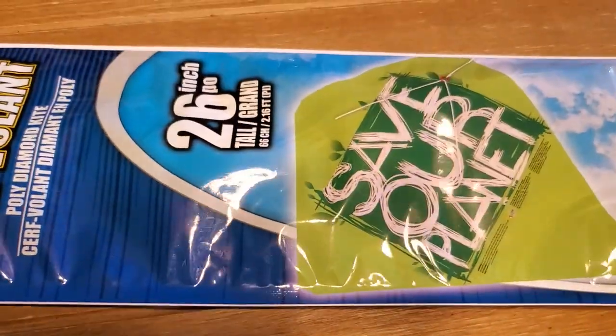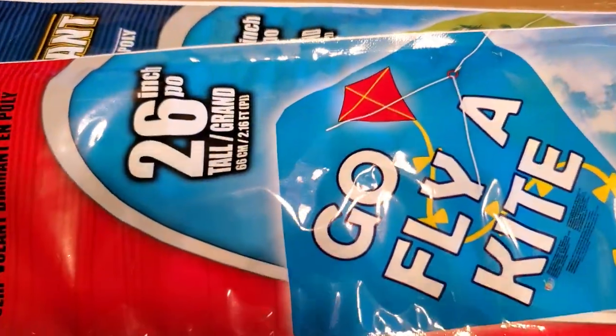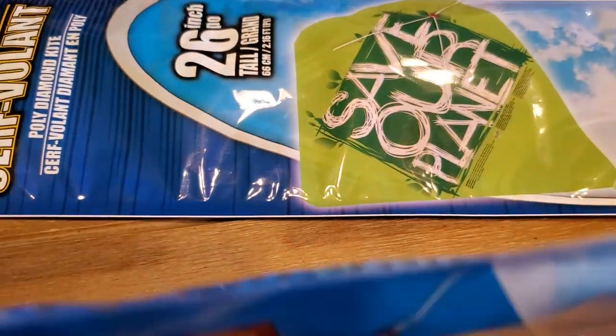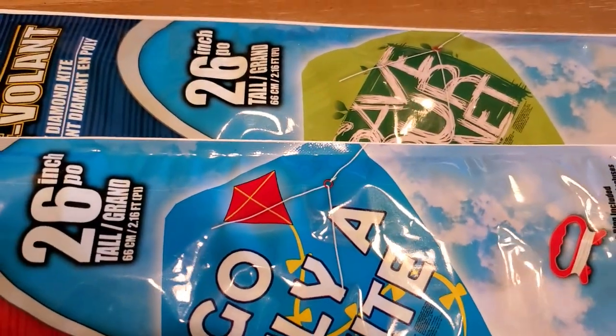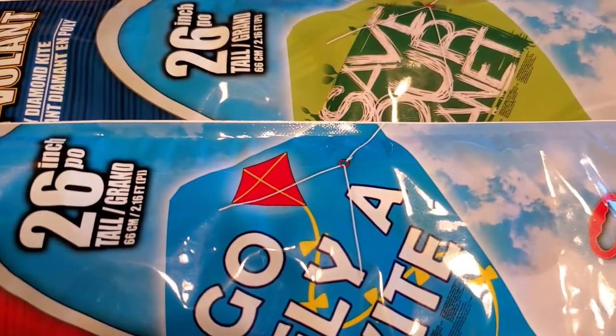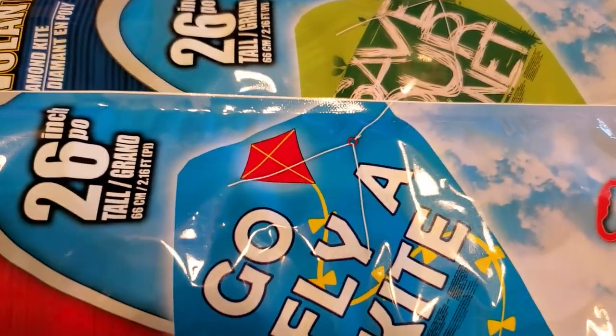Then I also grabbed two kites because you need something to do. These were a dollar as well. I haven't flown a kite since I can't even remember when. April and May are awfully windy, so these will be fun to fly out in the yard with baby boy.